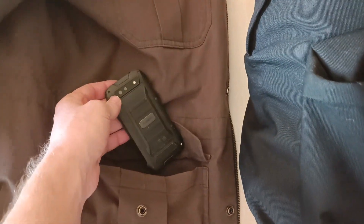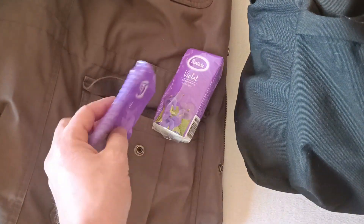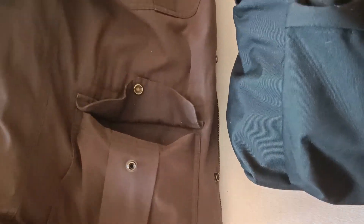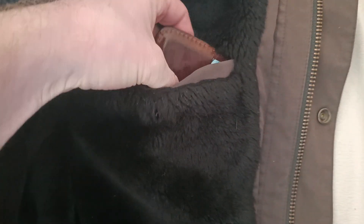Now you see what I really carry with me every day. I have my phone here. I have two packs of tissues because this one is almost finished. And this is my lip balm. And on the inside pocket, I usually have my wallet. This is it for my jacket now.